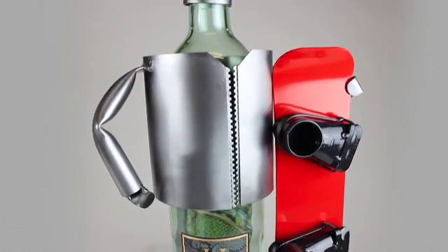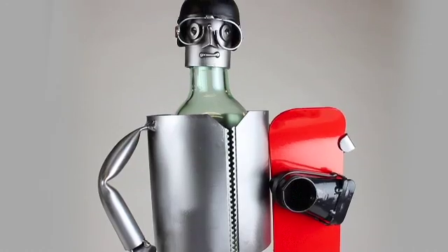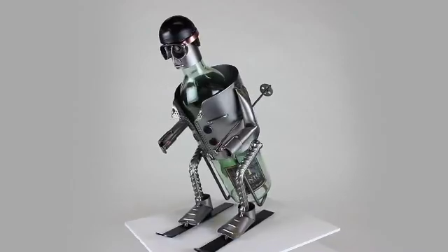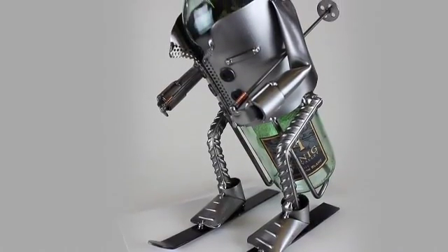They're not just for wine. These handcrafted sculptures can hold sparkling water, soda, juice, tequila, gin, and the list goes on. There's even a square one specifically made for Jack Daniels bottles.